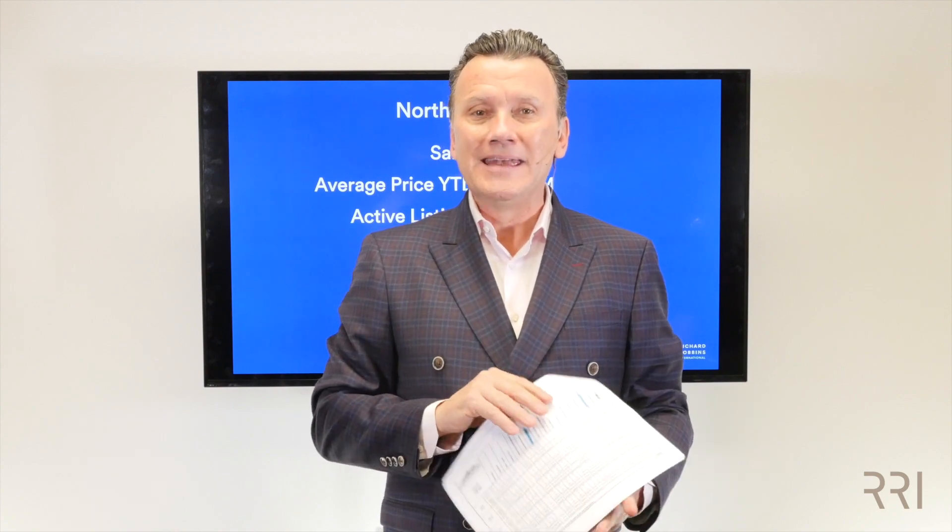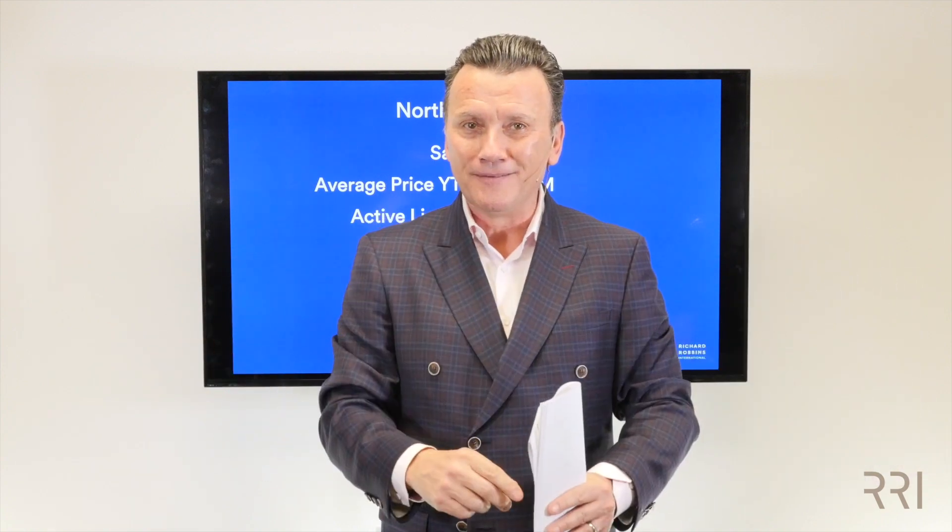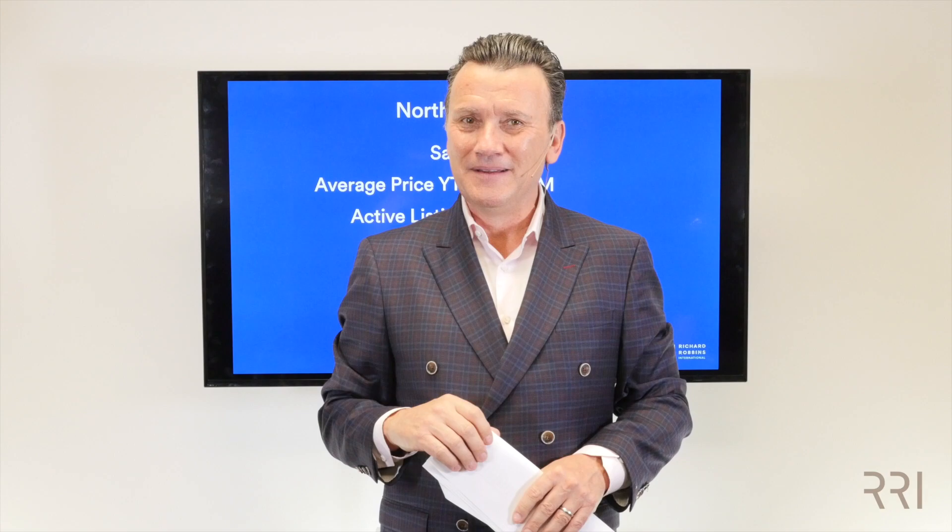I hope this was helpful. I look forward to talking to you again next month and let's see what the market holds. It's still a very wonderful market to be working in. Remember, it's a beautiful life everybody — make it count.